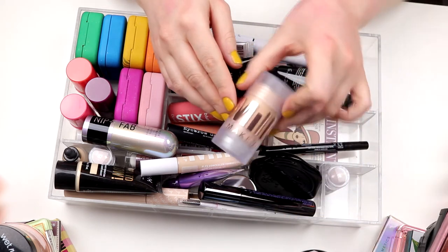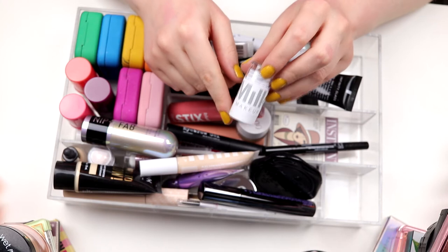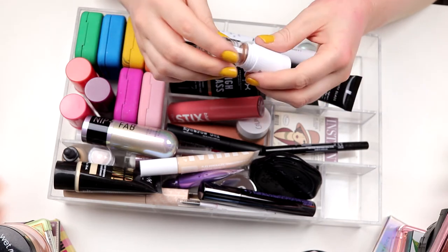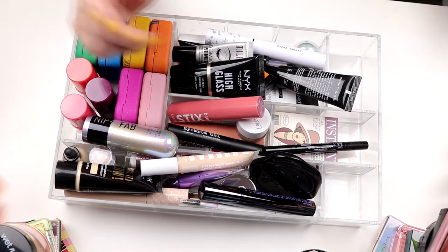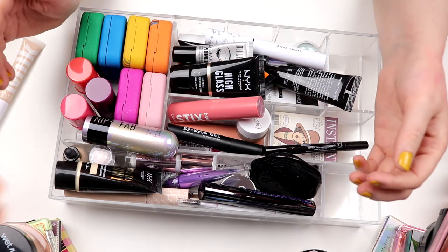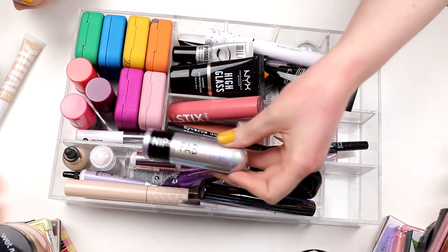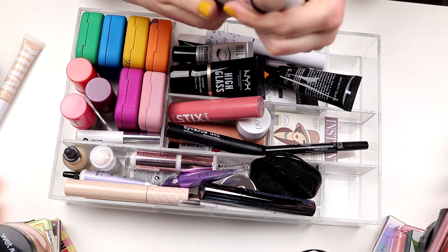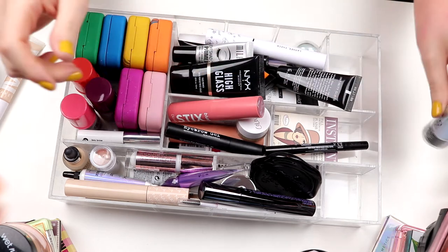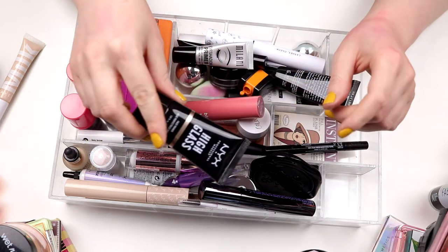I'm going to keep my Milk Luminous Blur Stick. And this one I still haven't used — it's the Matte Bronzer from Milk in Baked. I know a lot of my friends here on YouTube love this one, so I guess I will use it soon. I also have Flex Concealer from Milk — keeping this as well. I don't know if I'm going to get rid of anything in this drawer. My Born to Glow Foundation from NYX — keeping it. My Nip and Fab Contour Stick — keeping it. It looks a little bit sweaty but it's really hot in here. And then — not that much left — High Gloss Primer from NYX. Keeping it.